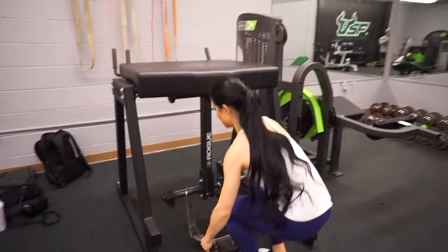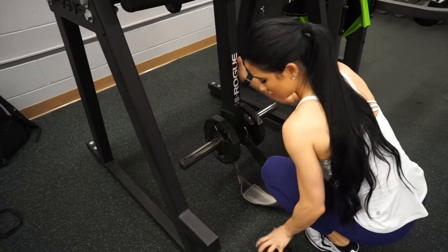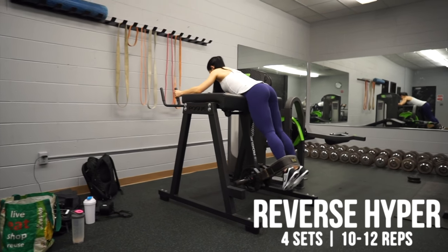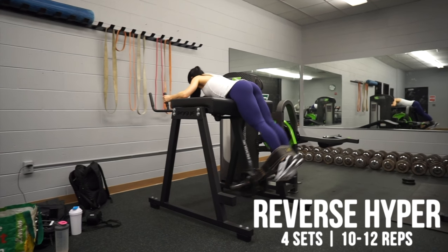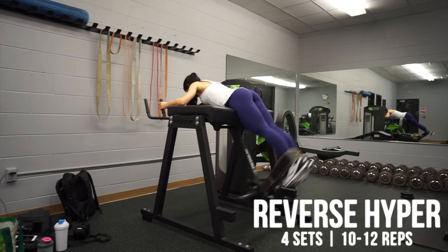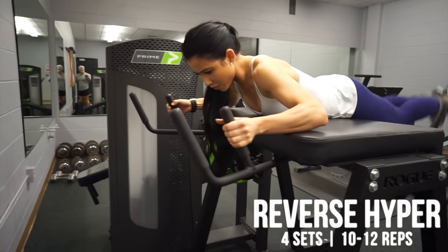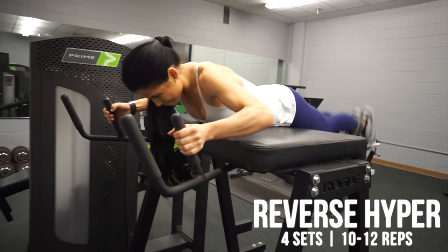Then we moved on to the reverse hyperextension machine, which is predominantly used for targeting hamstrings and glutes, but also boasts strengthening your back and decompressing the spine. We started with no added resistance, then moved on to adding 10-pound plates, doing four sets of 10 to 12. I found these were pretty challenging and could really feel it in my hamstrings.